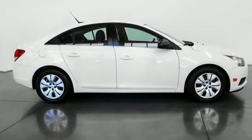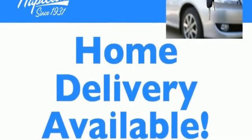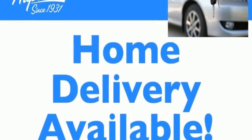the Cruze takes to the curves ably with a competent suspension and good body control. Chevy, 100 years of icons — hurry in today for a test drive.